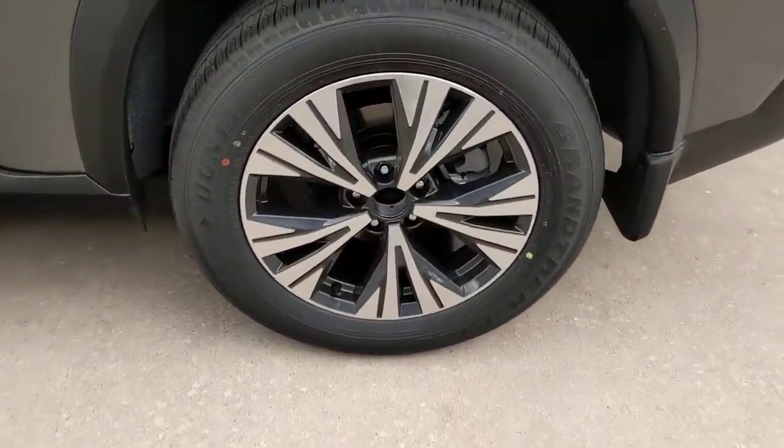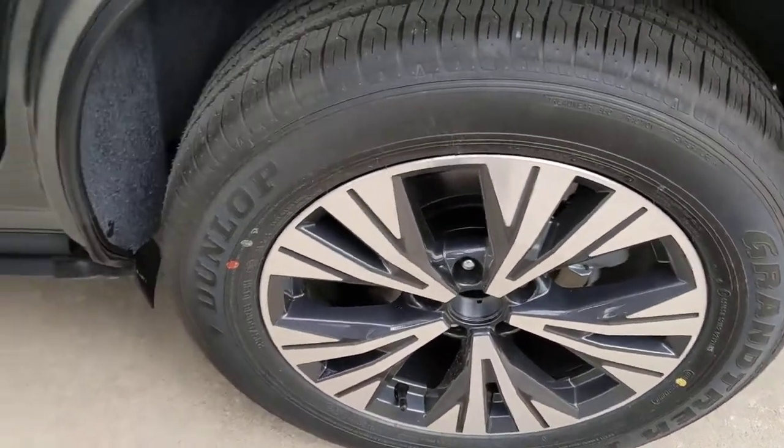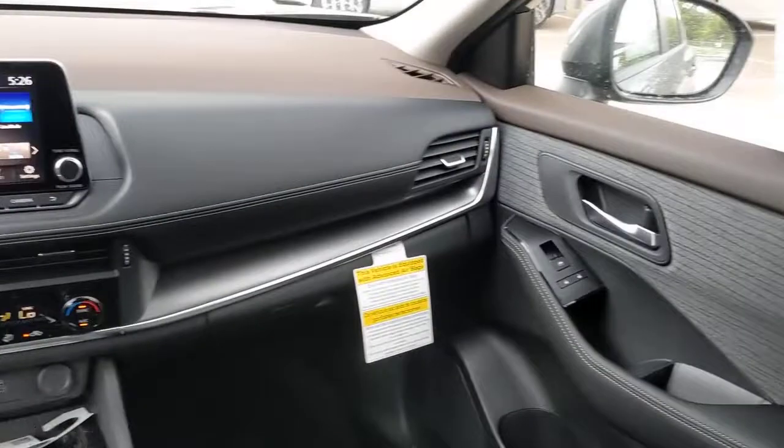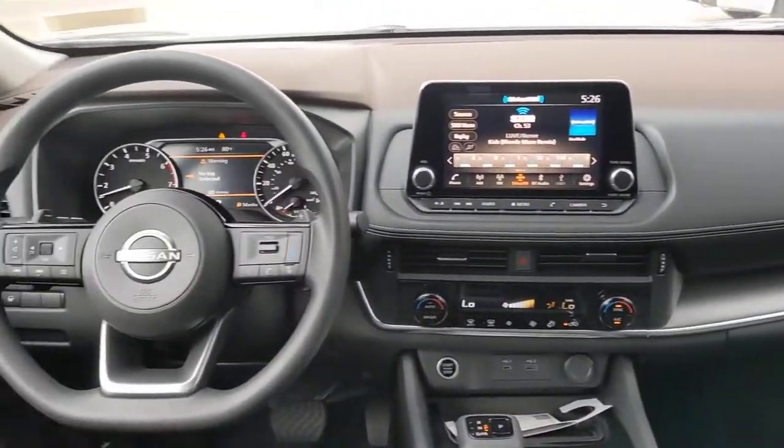Keyless entry, backup camera, satellite radio, heated mirrors, remote engine start, lane keeping assist, keyless start, adaptive cruise control, blind spot monitor, aluminum wheels.